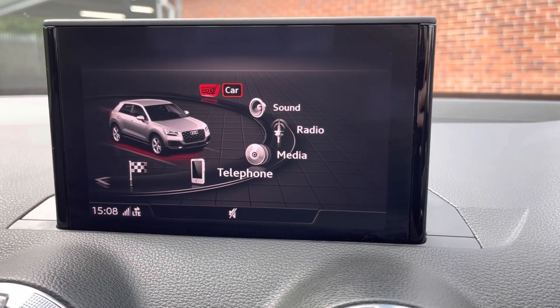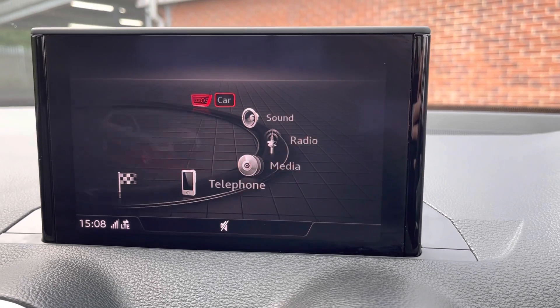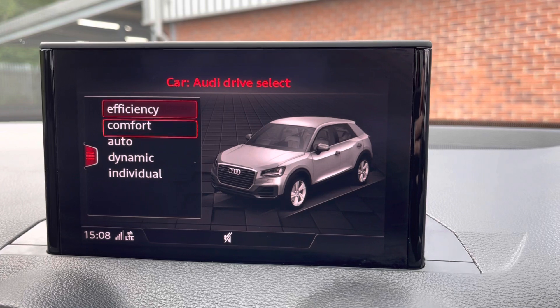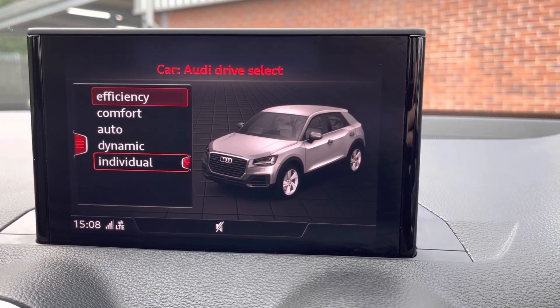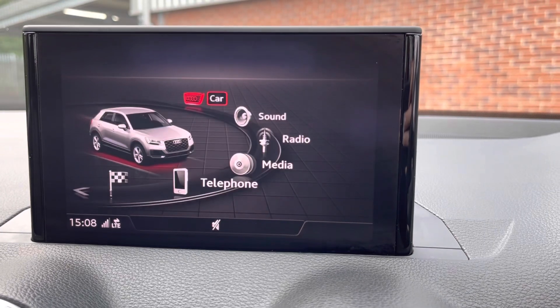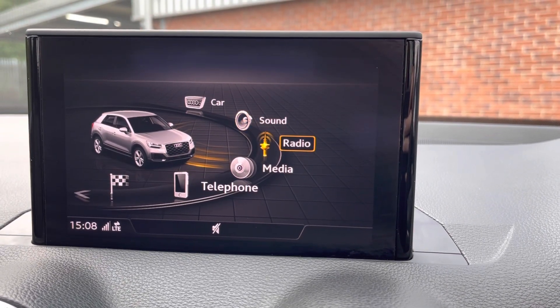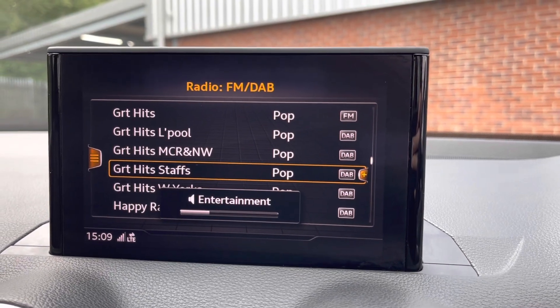Moving over to your main multimedia display screen now. Here you can see you do have your choice of Audi drive selects. You do have a choice of efficient, comfort, auto, dynamic or individual, all depending on your driver preference. You can set the sound to exactly how you like it. This vehicle does come with DAB radio as well as FM and AM, so you always have a wide range of different radio stations to choose from.